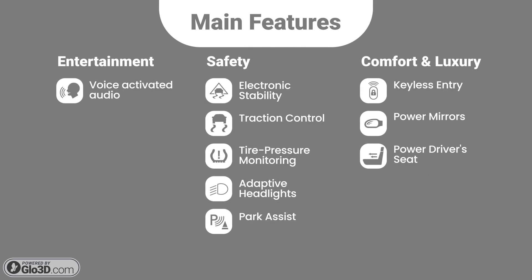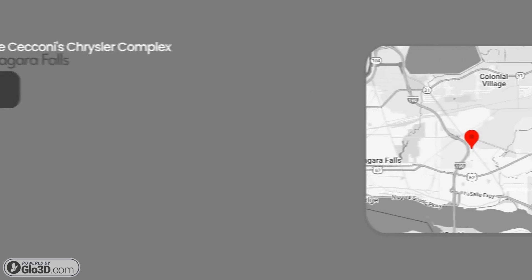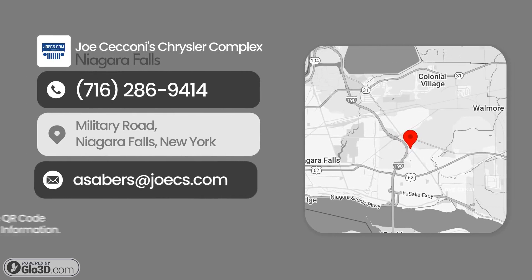Here are some of the features. Visit us today to test drive this car and similar vehicles.